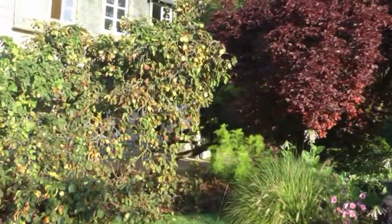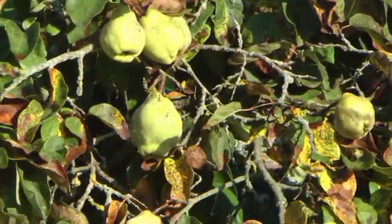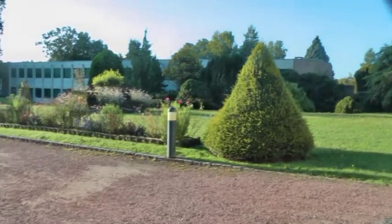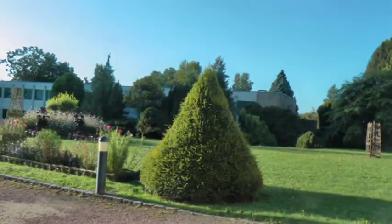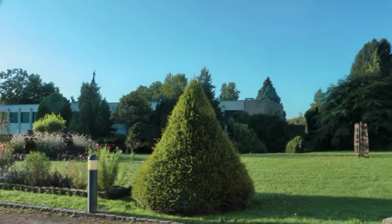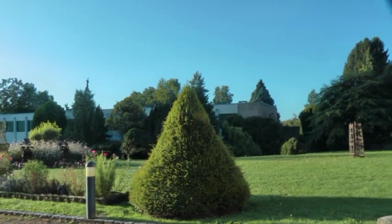Das ist ein Quickenbaum. Hier sieht man liebevoll von den Schülern zurechtgeschnitten – mit sehr viel Mühe und Arbeit haben sie ihnen eine Kegelform gegeben. Das bedarf viel Geduld und viel Feingefühl.